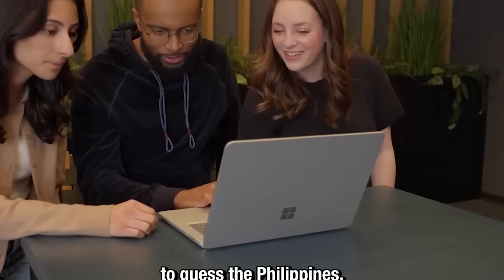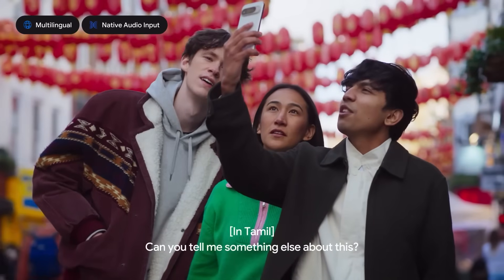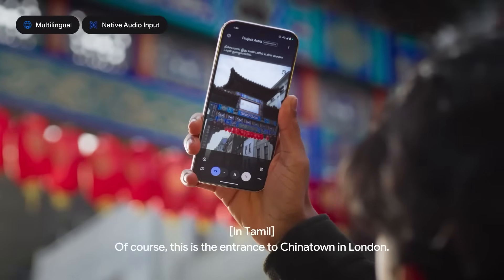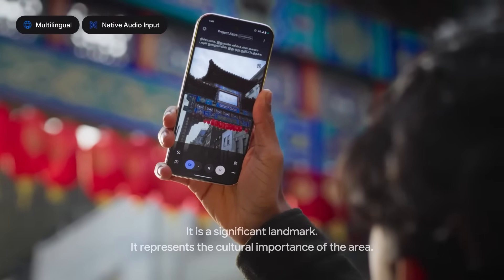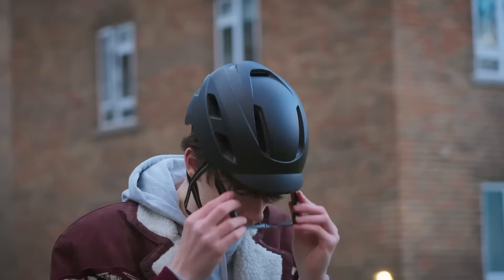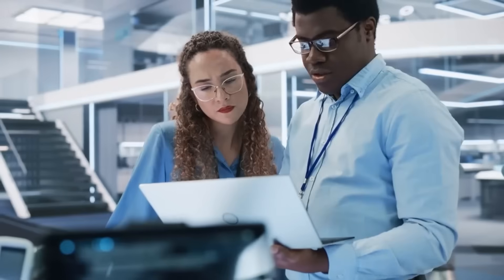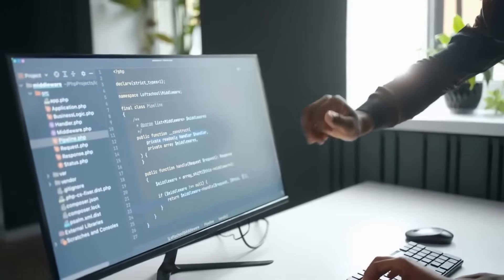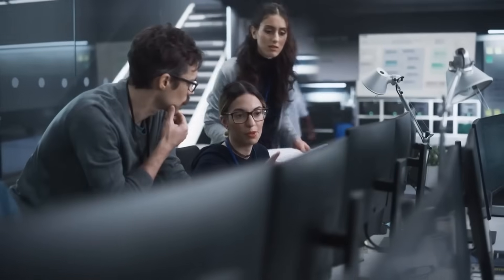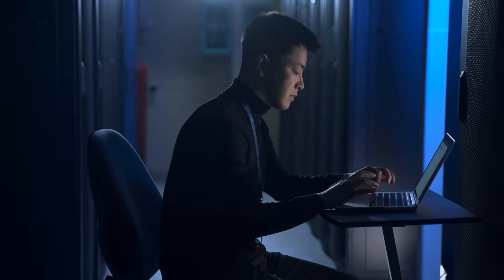Microsoft's CoPilot Vision can aid in shopping choices or enhance gameplay in map-based games like GeoGuessr. Likewise, Google's Project Astra provides similar capabilities, allowing AI to interpret browser content and offer insights based on its observations. Both OpenAI and Google have launched these screen-sharing functionalities on mobile devices, catering to users who rely on AI tools while on the move, addressing the increasing demand for accessible AI support in tasks like replying to messages or analyzing images.